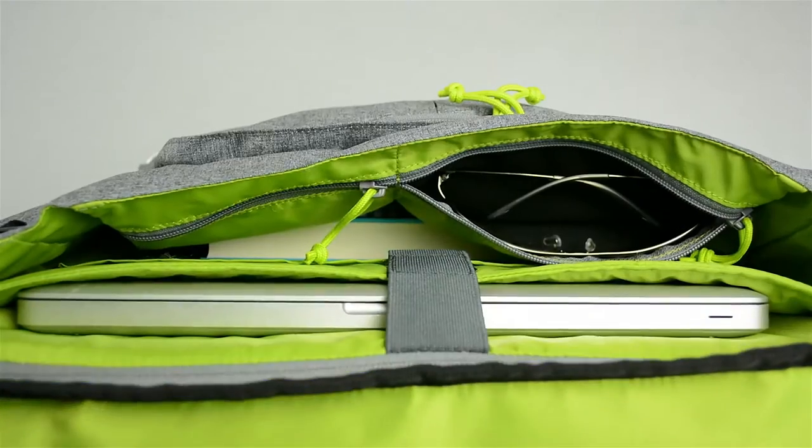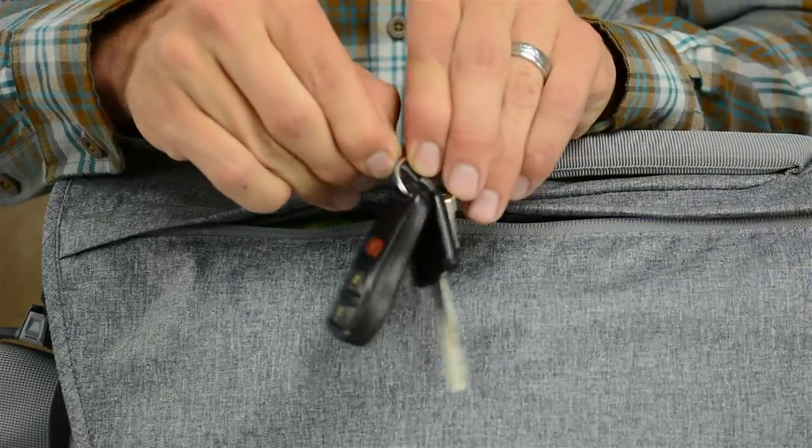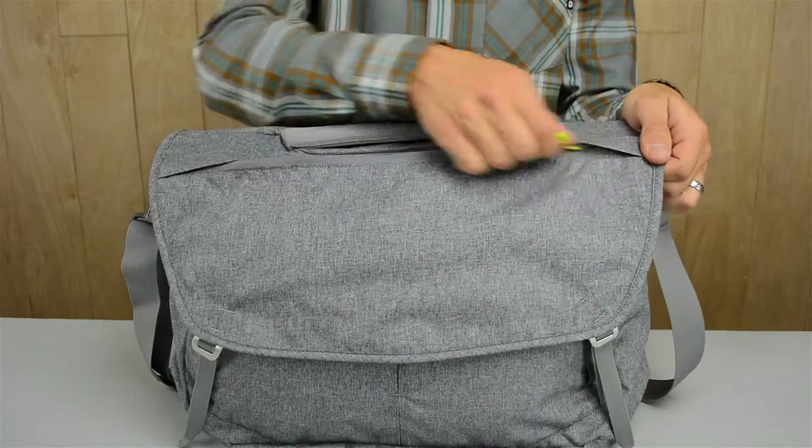Keep your sunglasses close in the Tricot-lined draw pocket just under the quick flip top. Never lose your keys again by clipping them inside the large zip pocket on the front, which is also perfect for electronic cords.